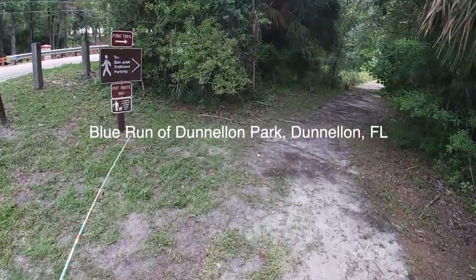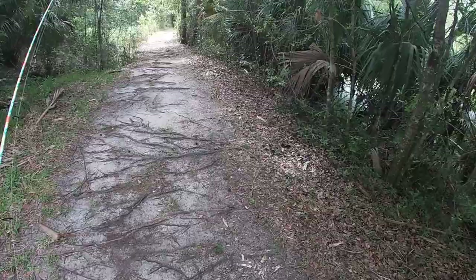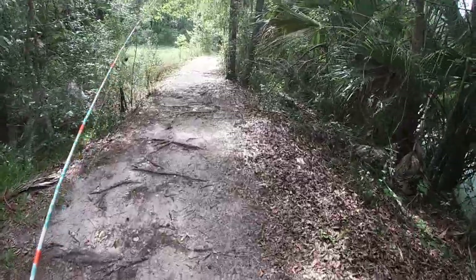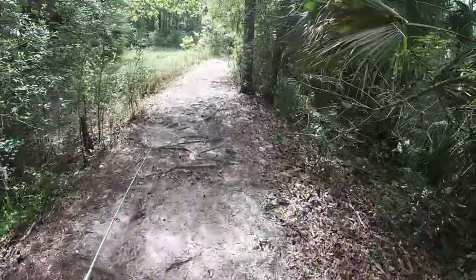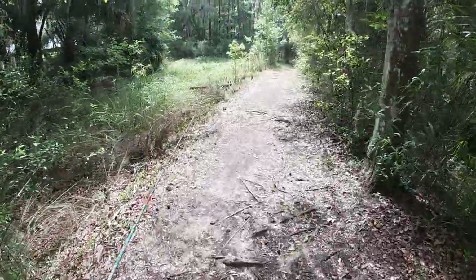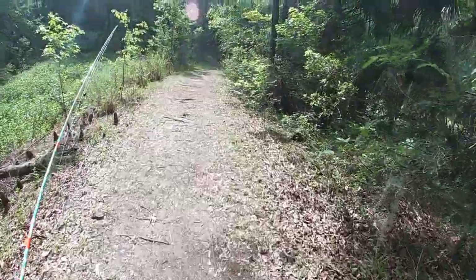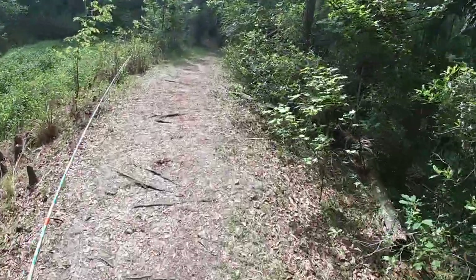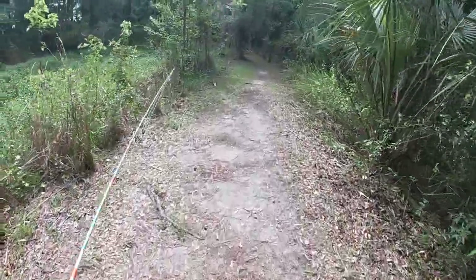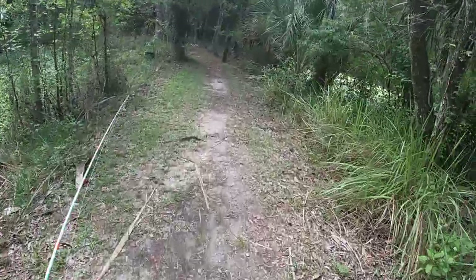We're going to San Jose Trailhead over in Donnellon, Florida. I was reading the reviews on this and apparently there is a lot of fish. So this is the pond next to Blue Run — that's the springs on Rainbow River where you can kayak and all that. This is a runoff pond next to it, so it probably won't be as clear but probably better conditions for some bass.